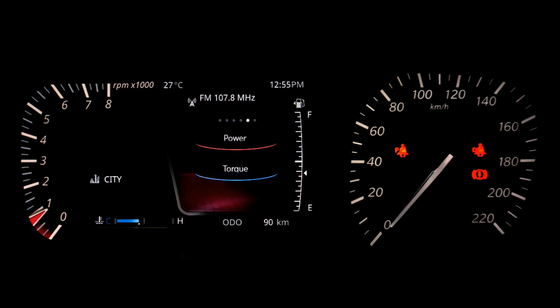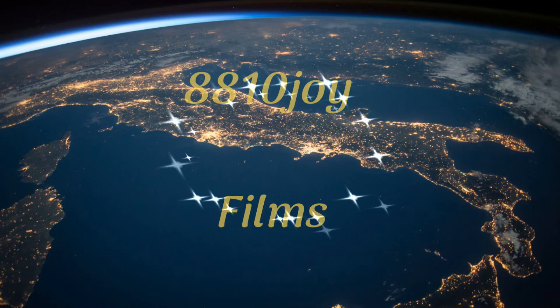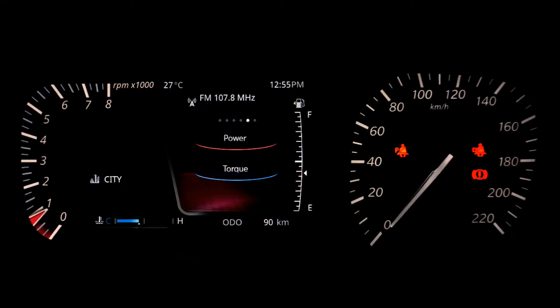In this video I am going to tell about Tata Altroz's mileage figures in normal city driving.